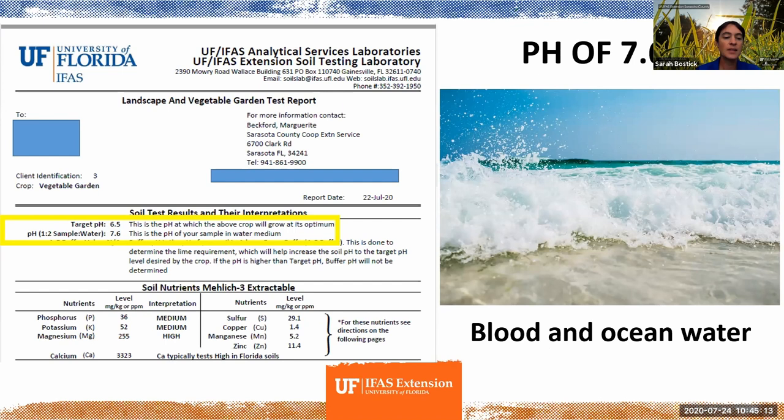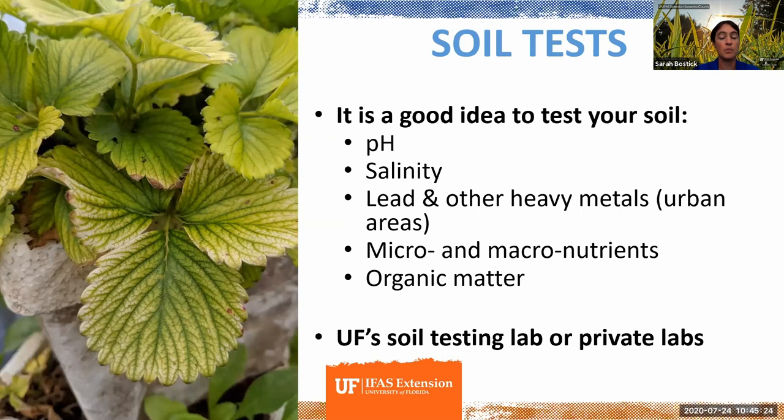pH has a lot of impacts. If you've never done a soil test before in your school, community, or home garden, I encourage you to do one. It'll give you a really good baseline about what's going on in your soil, and if you have issues — like those crazy-looking strawberry plants in this picture — it's a great way to potentially get some answers about why things aren't going the way you think they should.